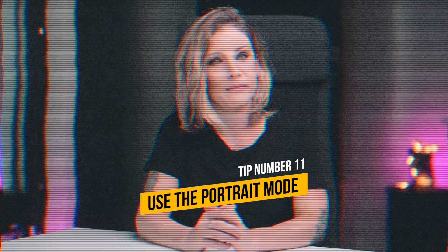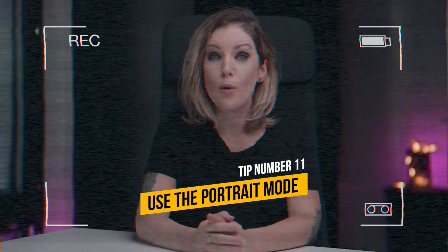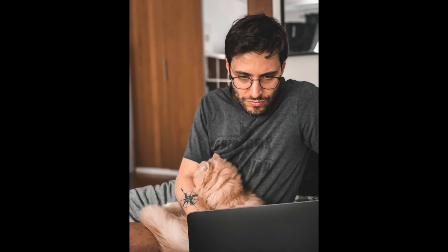Tip number 11: Portrait mode. I know not all phones have portrait mode, but if yours does, use it. It's amazing to create depth of field, which will give you photos with that creamy, soft and blurry background. The newer phones will even let you set the aperture of your lens, and if you have the possibility to play with the aperture, that's a great deal.